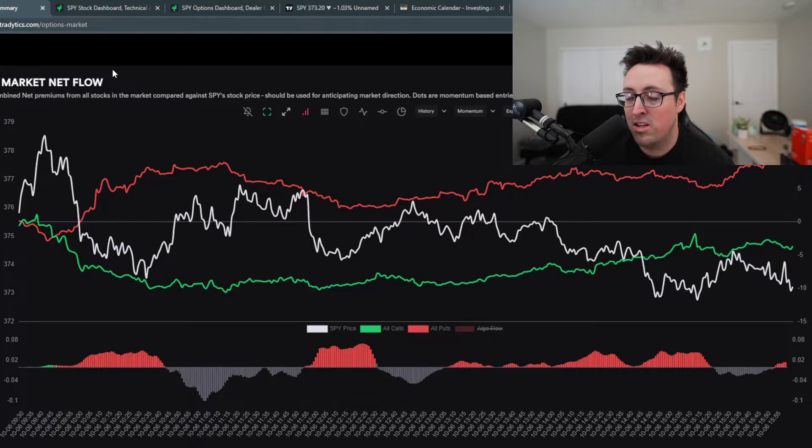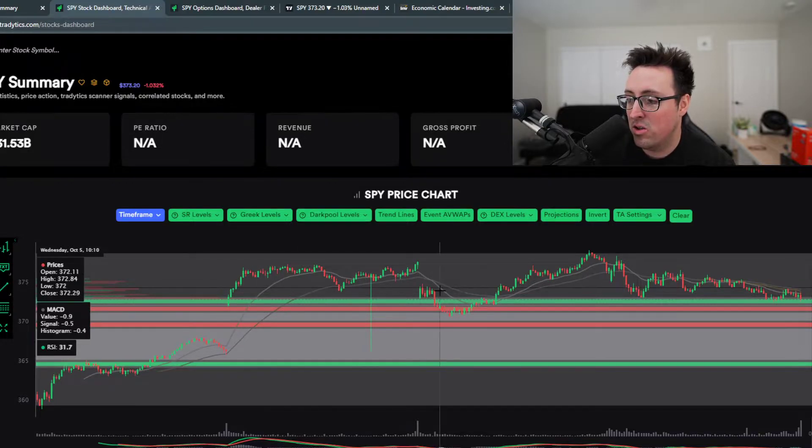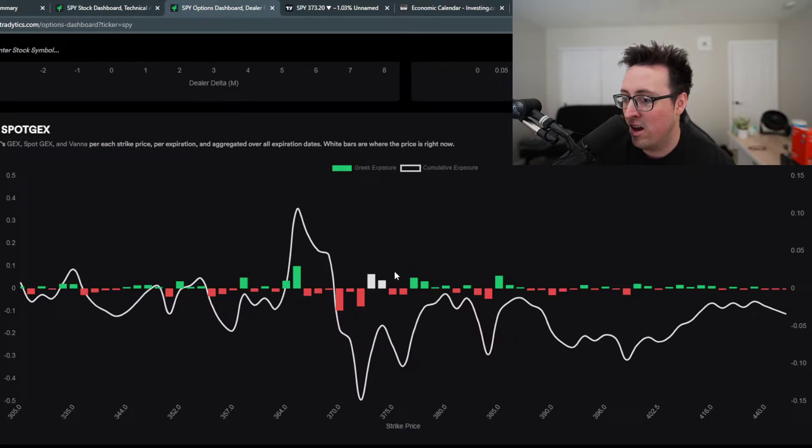So let's look at tomorrow. The levels that I'm seeing: this is the 372 level — this green area right here — a level of support. We did break it just now after hours, which I'm looking at, and that could definitely move us a lot lower than we are right now. I am swinging puts, so if that doesn't tell you anything, I don't know what will. We'll see if that plays out in the morning.